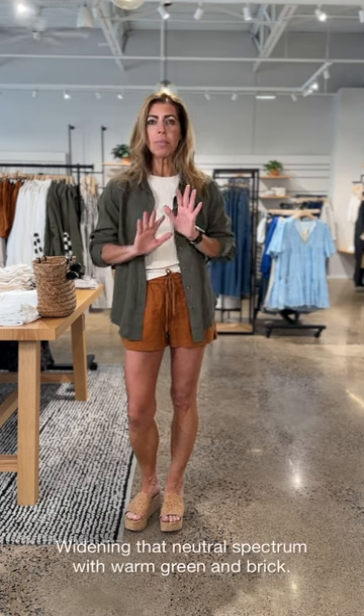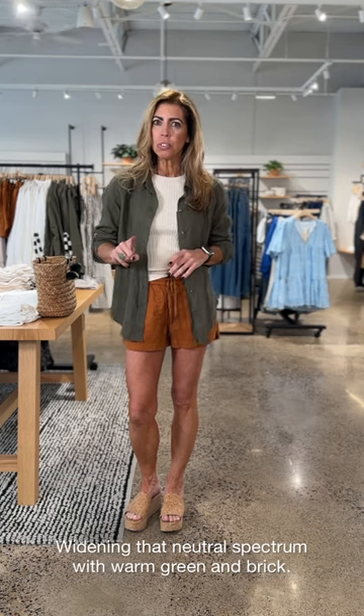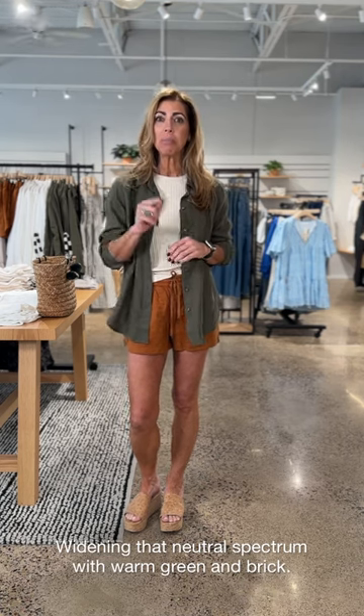Okay friends, back to those desert tones. A lot of times when we think neutrals, we think black, white, gray. In reality, any of those warm summer desert tones are neutrals as well, and you can mix and match those as much as you want. That's what I did here.